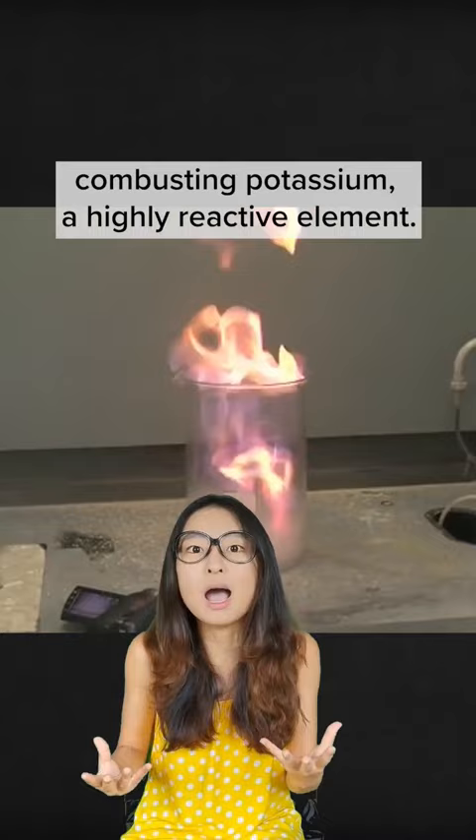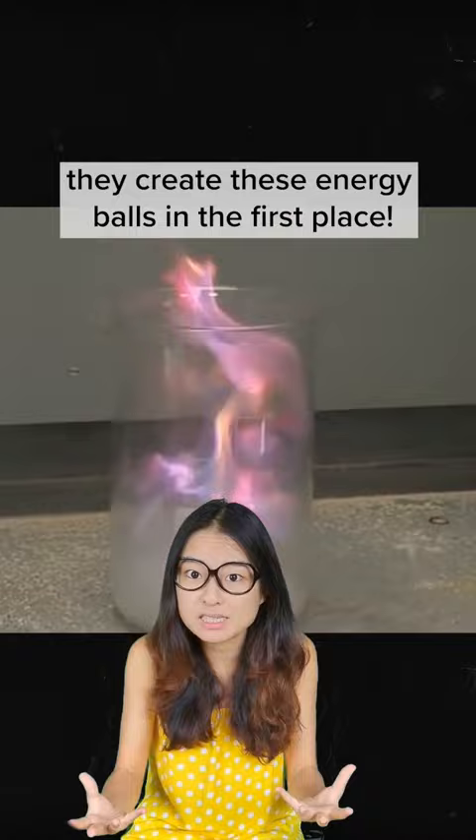Talking about fireballs, it burns in the bright shade of purple, which highly suggests that it is created by combusting potassium, a highly reactive element. Using potassium's reactive property is probably how they create these energy balls in the first place.